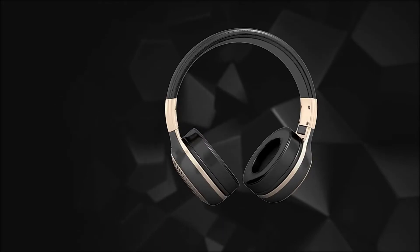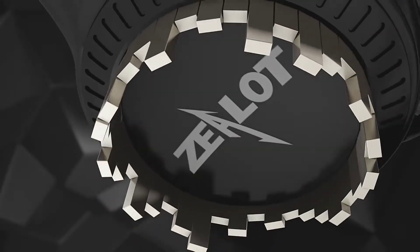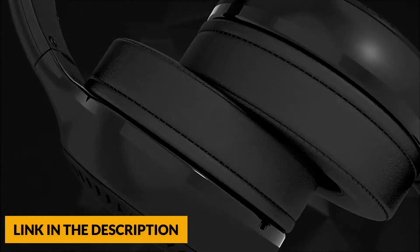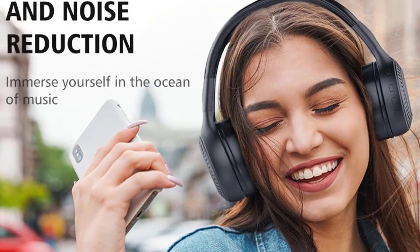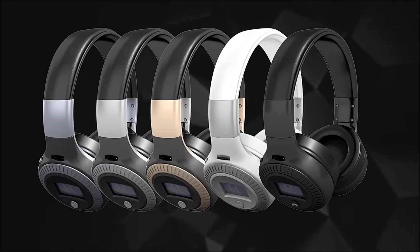It has a standard 3.5mm audio jack supporting line-in play mode. You can use a 3.5mm audio cable to connect to the headphone to listen to music, even if your phone doesn't have Bluetooth or the headphone is out of power. The Zealot comes with state-of-the-art active noise cancelling technology. Internal mics in the ear cups filter out unwanted sound, providing you with an incredible listening experience. You get clearer calls indoors or out.